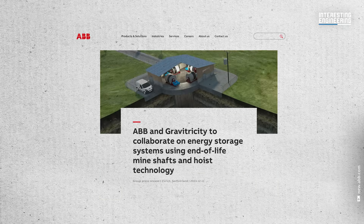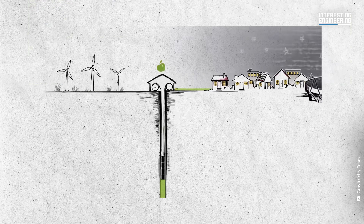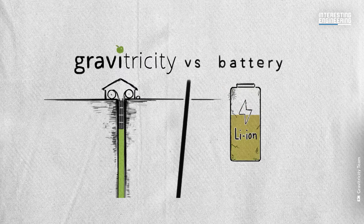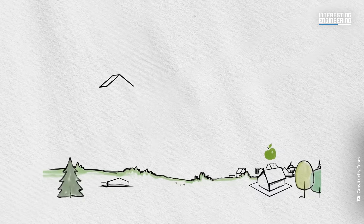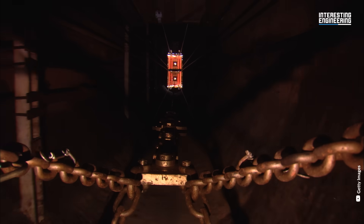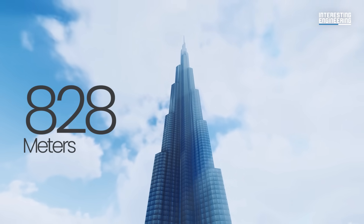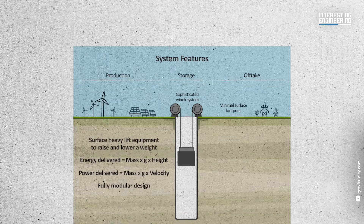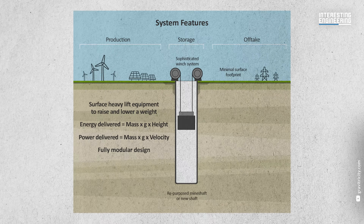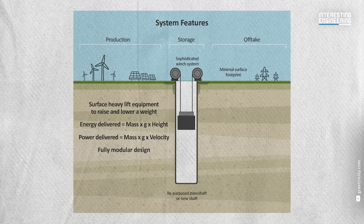Now Gravitricity is collaborating with companies like ABB to bring that technology to abandoned mines. Its new system, called Gravistor, repurposes the mineshaft to contain their original structure, but on an even bigger scale — bigger weights, stronger winches, greater power and capacity. The deepest mines in the world can extend up to more than three kilometres beneath the surface, compared to the Burj Khalifa, the tallest building in the world, at 828 metres. Since the energy delivered equals the mass of the weight times the force of gravity times the height the weight travels, underground Gravistor systems can store and deliver more energy compared to above-ground structures that are more limited in height.